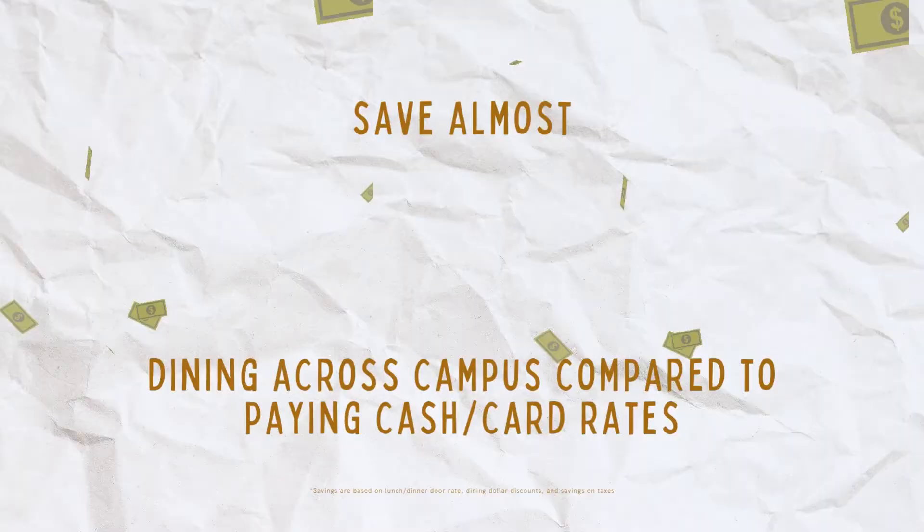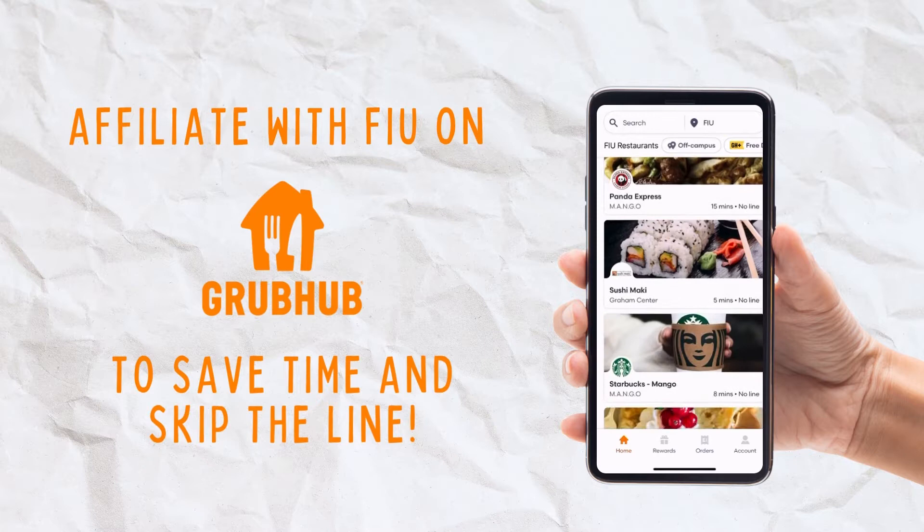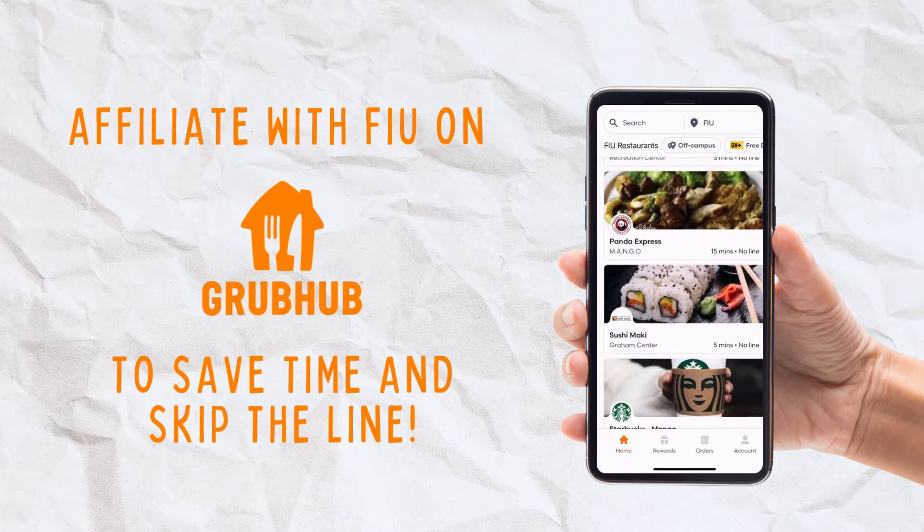So you need to purchase a plan right now. Some of these plans are going to save you almost 50% off compared to paying cash or card on campus. But hey, you can totally use cash or credit cards across campus if you've got cash to burn. At FIU, there is so much to offer along with our mobile ordering through Grubhub. Simply open and download the Grubhub app on your phone and affiliate with FIU.